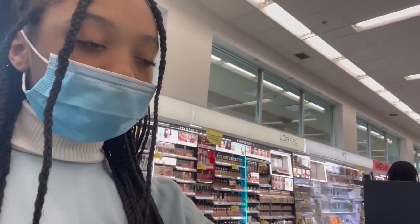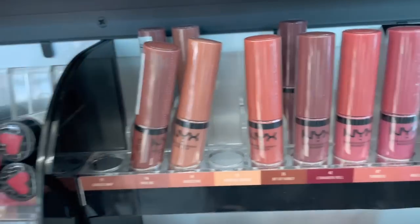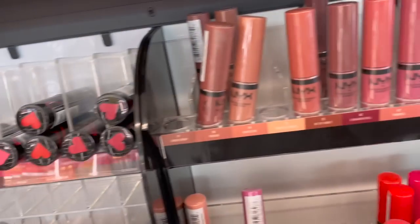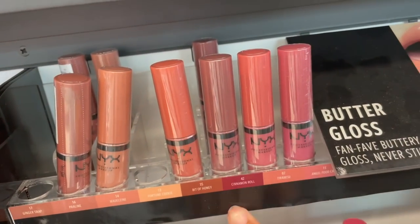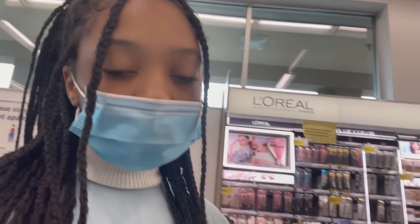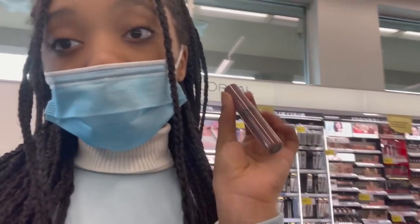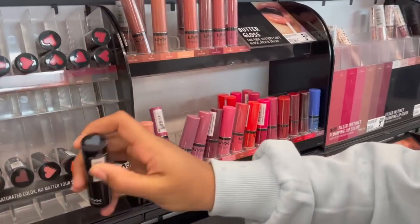Okay, so we're in the store and the first thing I want to talk about is the butter gloss from NYX. The butter gloss is really, really good — it can be a replacement for lipstick. It's a tinted gloss and I'd say it's kind of better than lipstick when you're starting off, because lipstick can be hard — you can mess it up, smudge it, get it all over the place. So a butter gloss is a great way to start off for tinted lips.